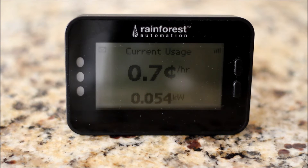Right now you can see I'm using 0.054 kilowatts, which is simply just 54 watts, and that's the base load of the house when nothing's running — that's just the bare minimum for standby modes. It's 0.7 cents per hour, based on 14 cents per kilowatt hour that I'm paying right now.